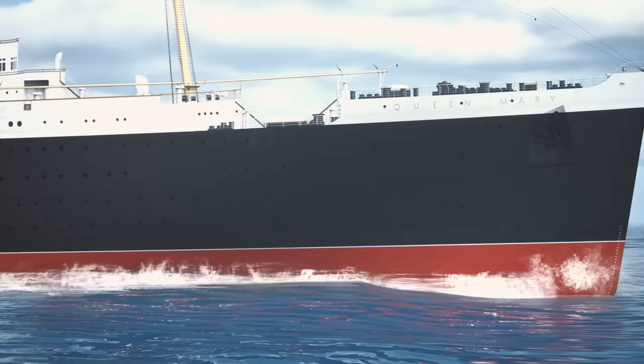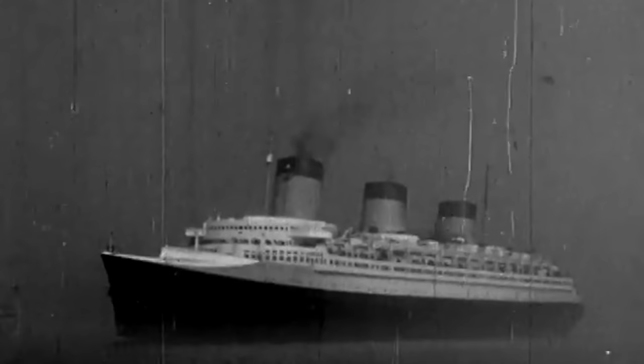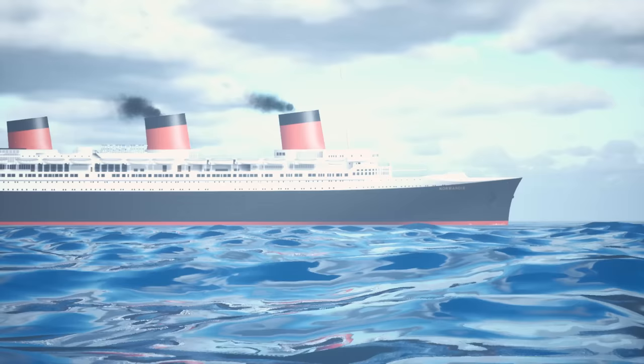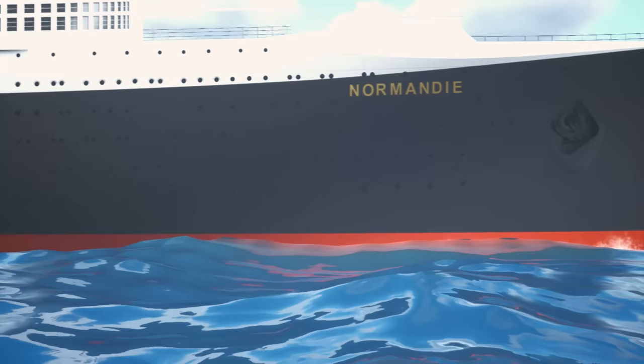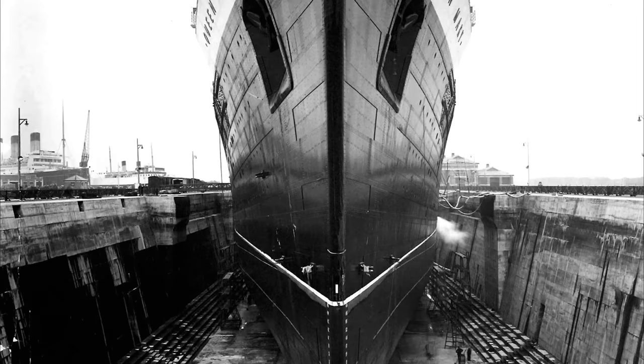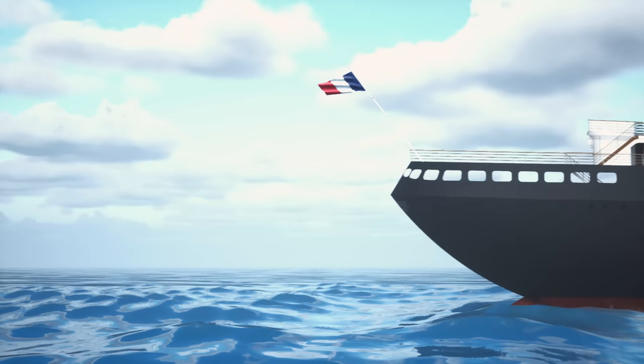The question on everybody's mind: will the ship beat the Normandie? Just one year earlier, France's new superliner had taken the honorific Blue Riband by beating the Italian liner Rex's speed record, carrying out the fastest transatlantic crossing, reaching New York from Southampton in just four days and three hours. Britain had to answer this challenge and it would be the Queen Mary that would try it. The world held its breath and watched the start of one of the greatest shipping rivalries of all time.